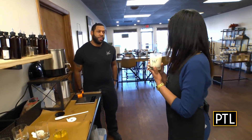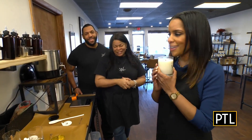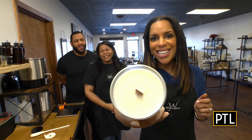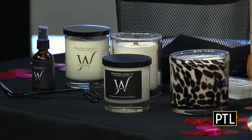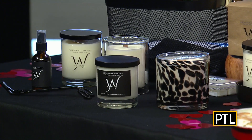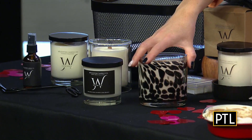Do you mind if I take this Tranquility home with me? Most definitely — it's easing my stress. Oh, I wish you could smell this, it smells so good. Well, lucky for us, we do get to smell them today because we have a few of those candles. Our thanks to Mikey for going in and showing us the backstory there. We have some of the candles here in front of us.